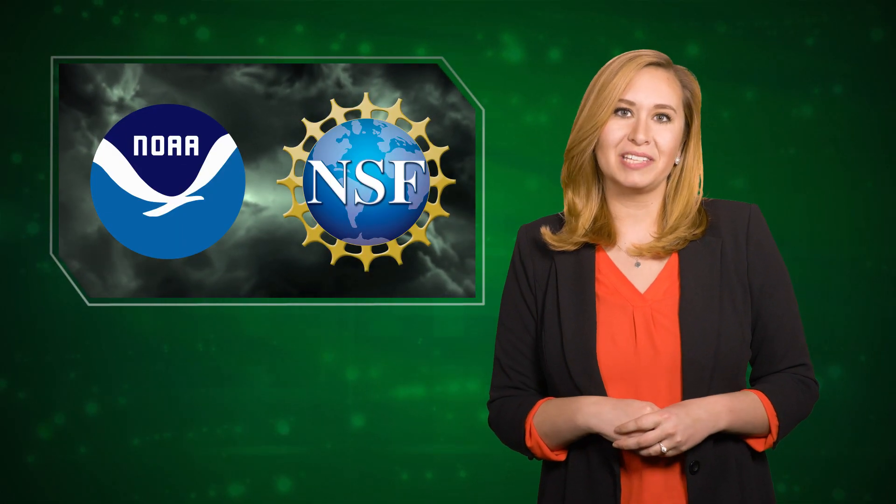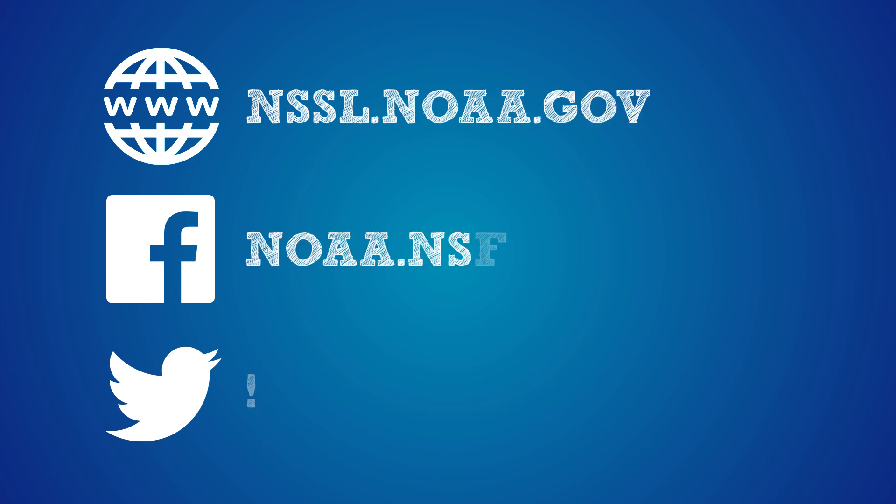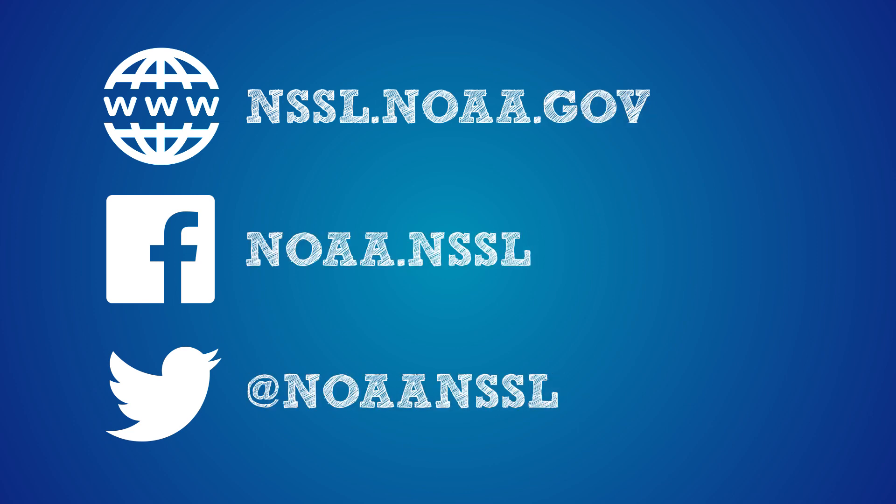TORUS is funded by NOAA and the National Science Foundation. To learn more, check us out online and follow us on social media.